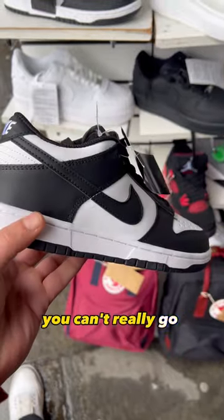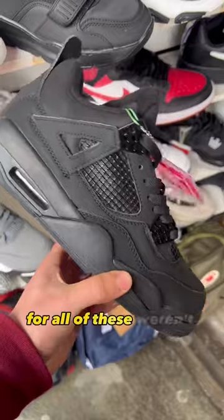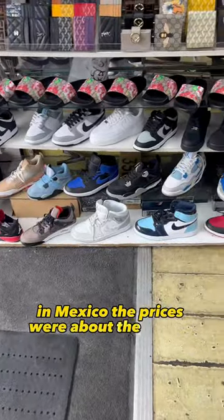When you're making pandas you can't really go wrong — I think most of them looked pretty okay. But I would say the prices for all of these weren't that great; they were over 100 pounds. In Mexico the prices were about the same.